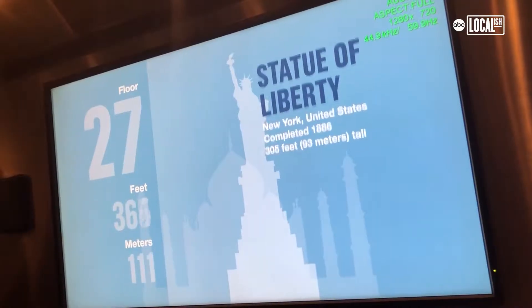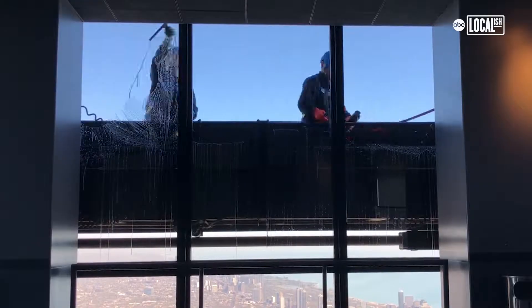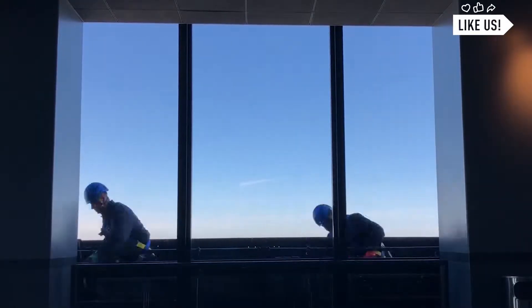We're on the way up and multiple times my ears have popped. People are coming from all over to check this out, so it definitely helps to have clean windows when you're doing it.